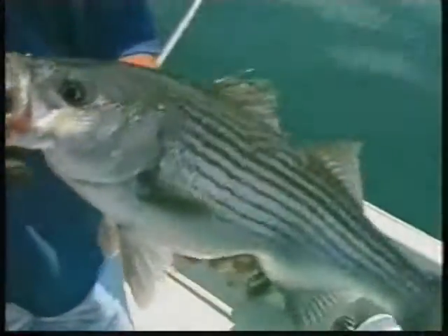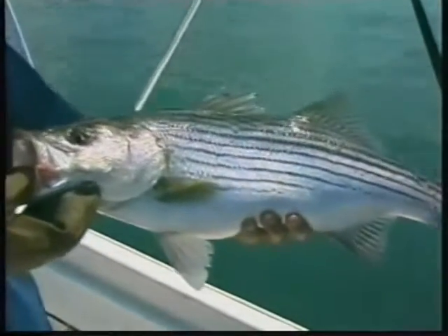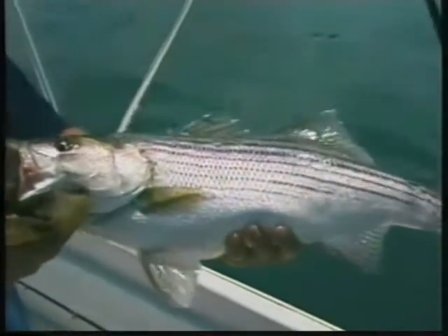Smith Lake trolling with the umbrella rig — that's right! Easy fishing, isn't it? Easy fishing. Captain Steve here.